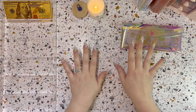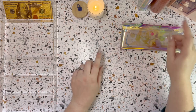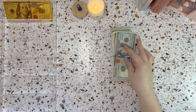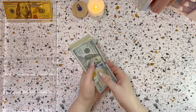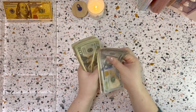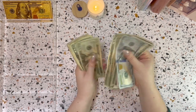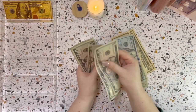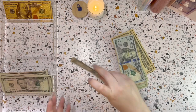Today we are going to be cash stuffing bills, sinking funds, and spending. Let's count what we're working with this week — we have $825 to work with. Let's get this money set up.